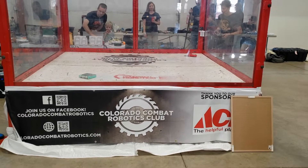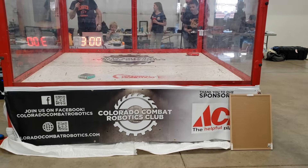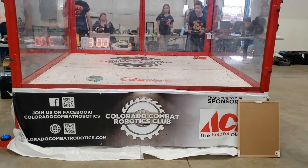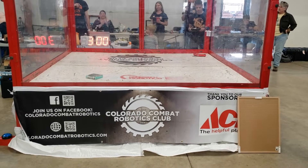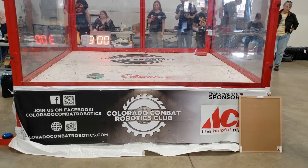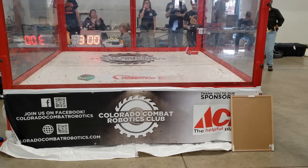The first fight is Papa Boris against a drum spinner called Mint Chip. Ladies and gentlemen, in the opposite corner, your favorite type of ice cream — Mint Chip. And in the near corner, matching the arena red perfectly, is the Russian weapon of mass destruction, Papa Boris.